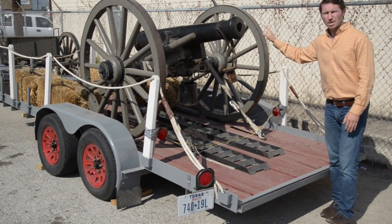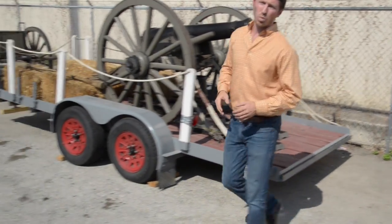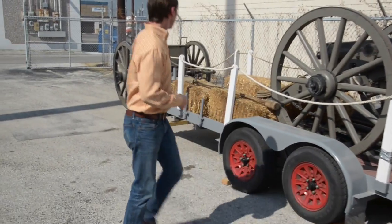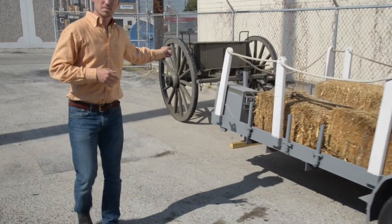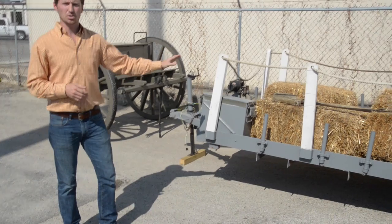All the metal work was done by Paulson Brothers of Wisconsin. The wheels were handmade by the Amish and the entire carriage is made out of white oak. It also comes with a matching caisson and a dual axle 18-foot travel trailer with a loading winch and a lot of accessories too.